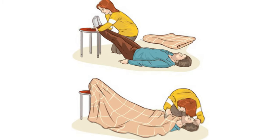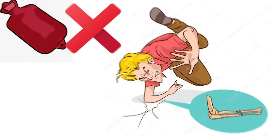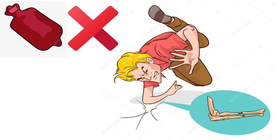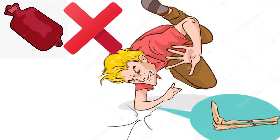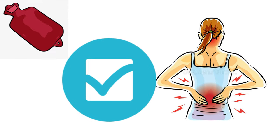Number three: putting heat on a fracture. If you get a fracture, you should not apply heat to the area because it increases blood circulation and aggravates swelling. A hot pack can be appropriate for conditions like chronic back pain, but not in the case of a fracture.